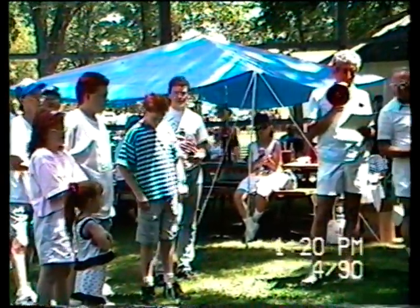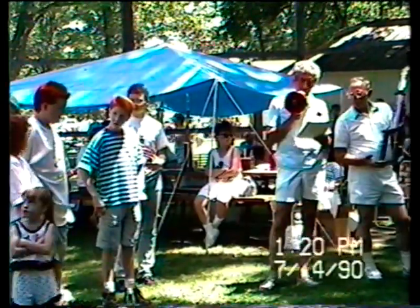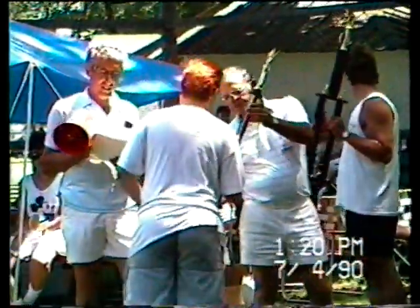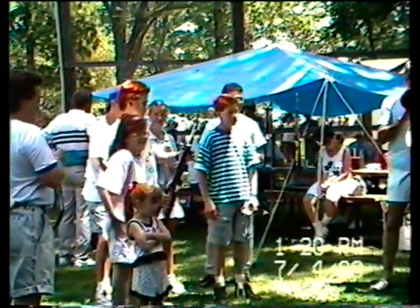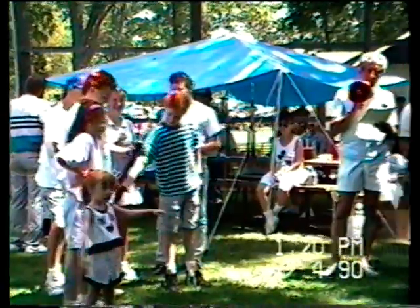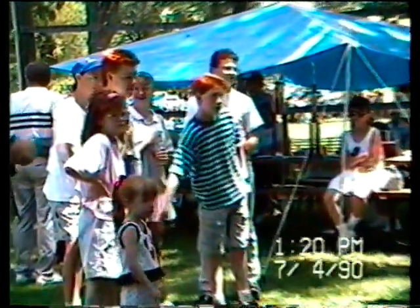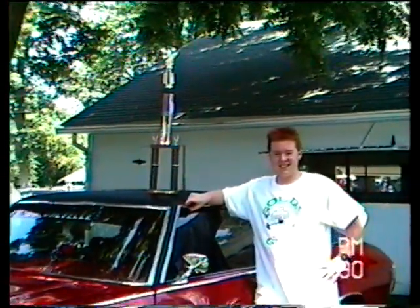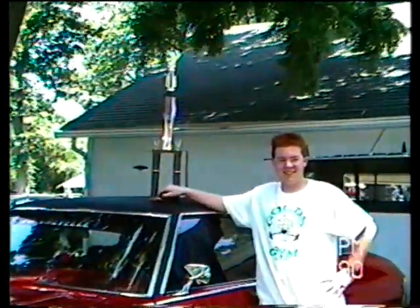Second place, David Cranor, Kiwai, Illinois, 1970 Chevrolet Malibu. Second place, looks beautiful.